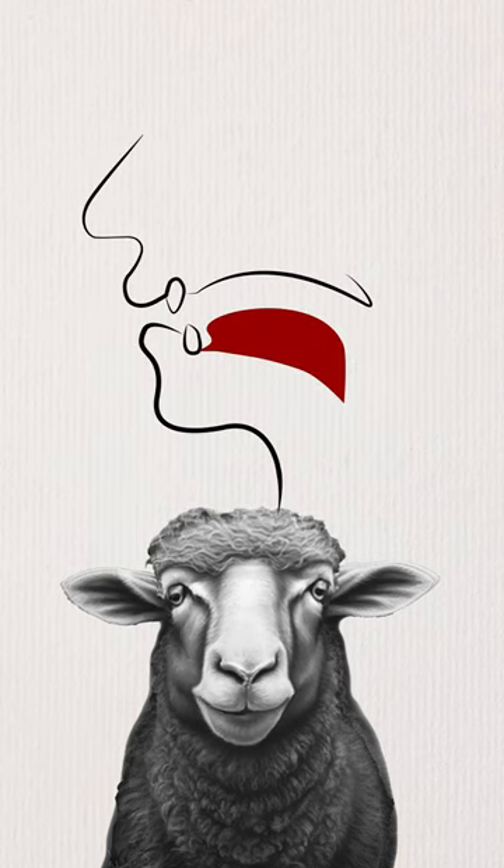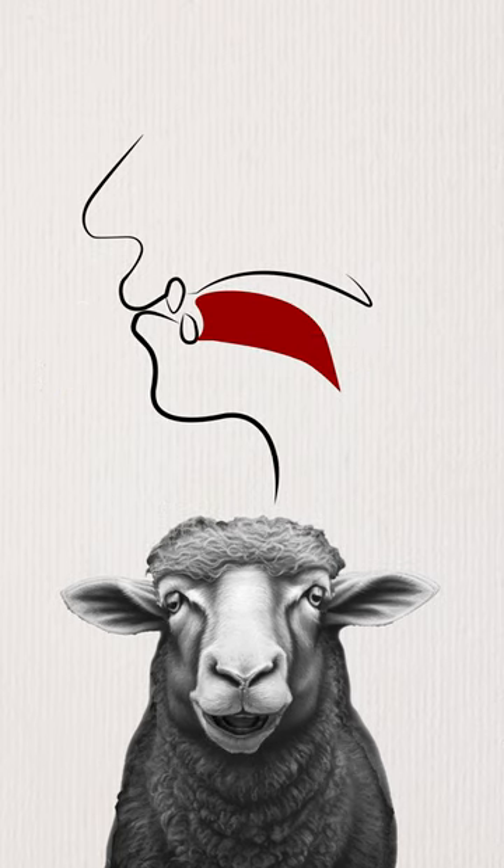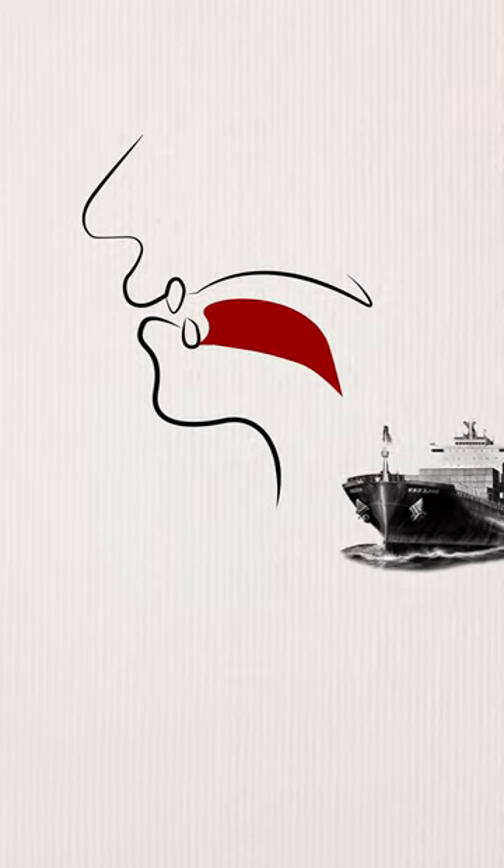The only significant difference between the pronunciation of these two words is the tongue being further forward and the jaw more closed in 'sheep', whereas the tongue is more central and the jaw slightly lower in 'ship'.